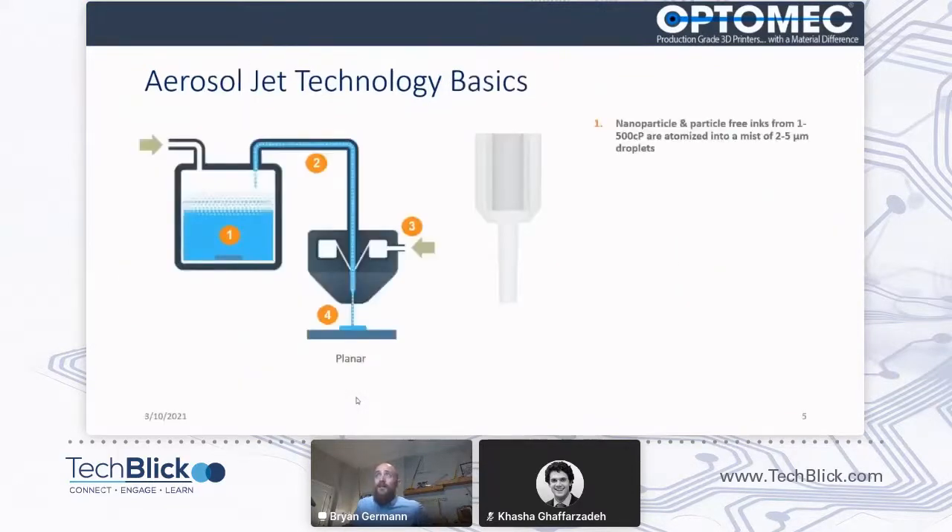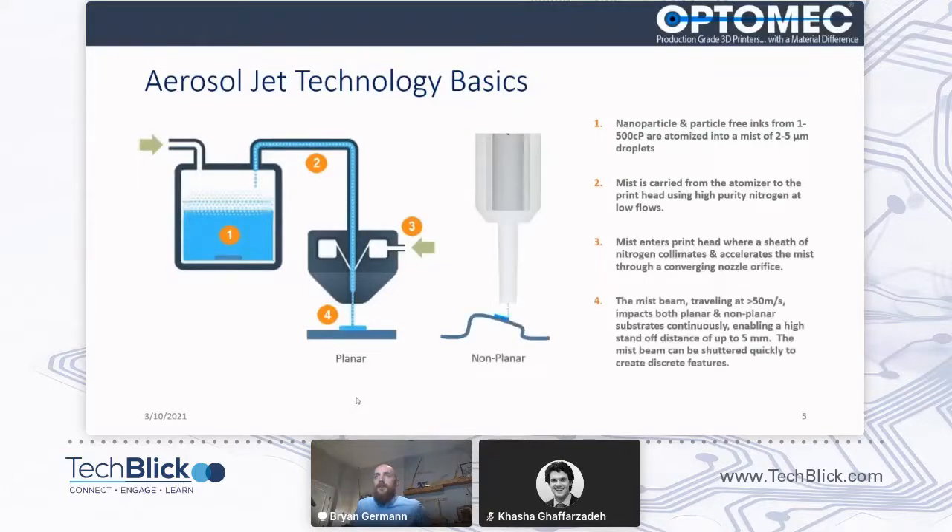At a high level, the printing technology — we take these nanoparticle inks, we generate a mist of two to five micron droplets, carry them down to the print head with high-purity nitrogen, and introduce a sheath gas that focuses the beam through a nozzle. This allows us to print onto the part. As you can see in a CFD simulation, this is the essence of everything that we do to be able to create discrete features. It's a vector printing process, so we drive it around using motion control and create structures on the surface.